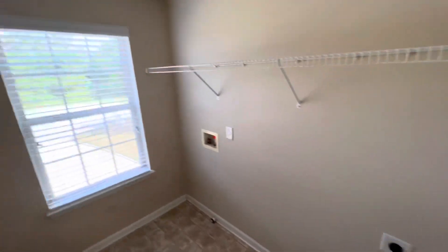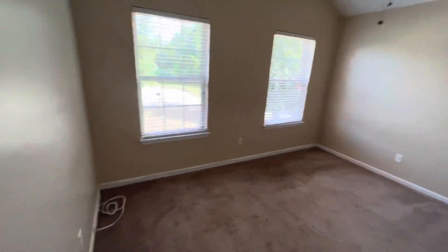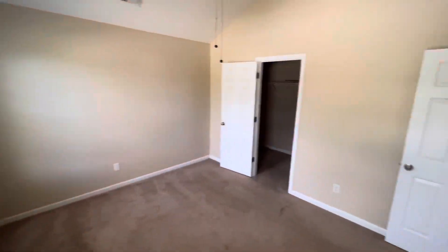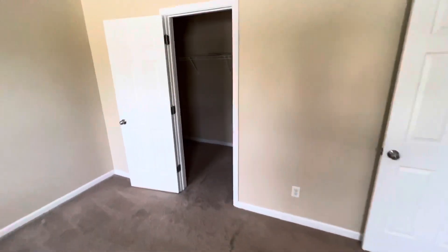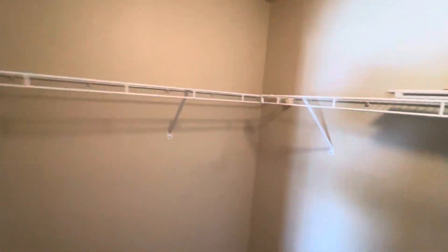Washer and dryer in here. This is bedroom number three — decent size bedroom with a walk-in closet. He said he loved the closet space, which is a plus.